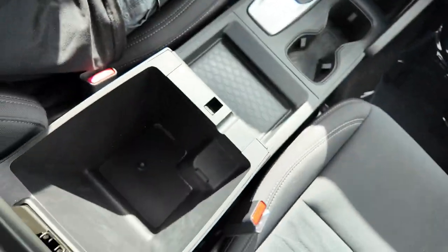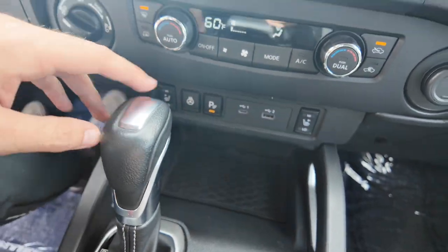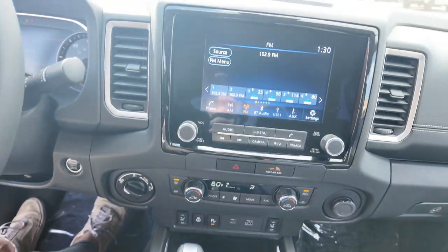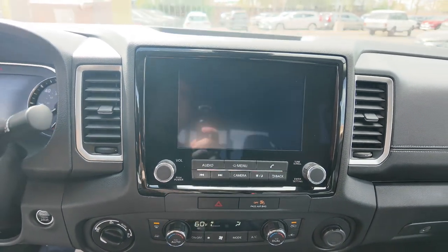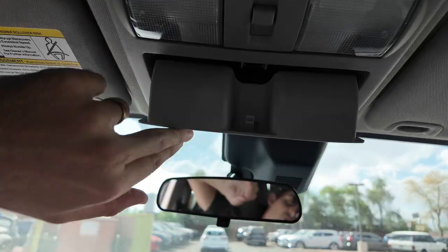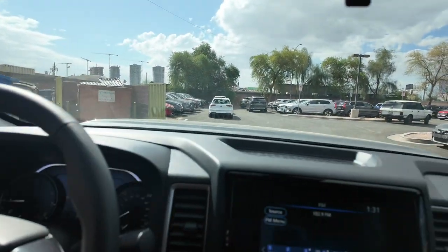You're going to get your center console down over here, cup holders, as well as heated seats, heated steering wheel, USB-C and USB port combination with AC. Your infotainment display has Apple CarPlay and Android Auto with your rear view camera. Going up from there, you're going to have your rear view mirror and sunglasses holder with the lights and everything. If you have any other questions, let us know and we'll see you guys in the next video.